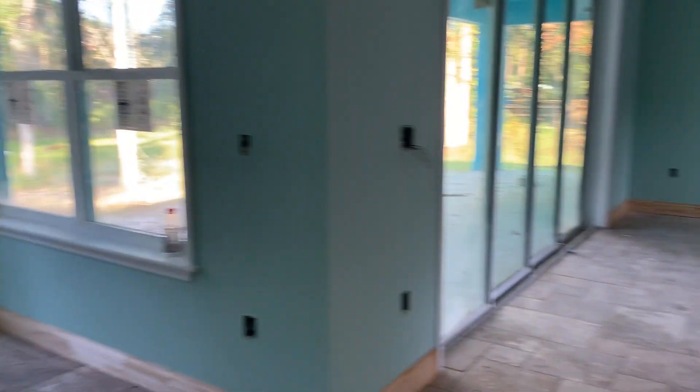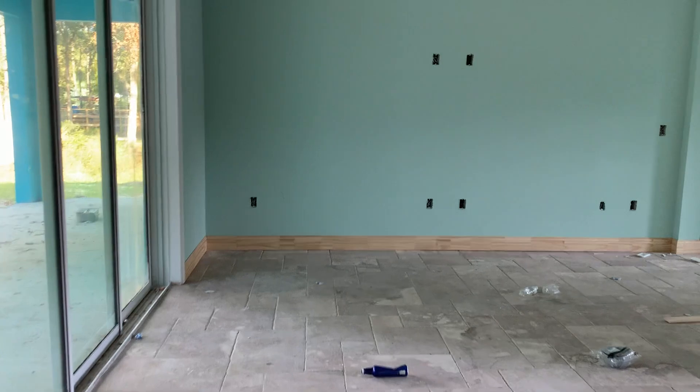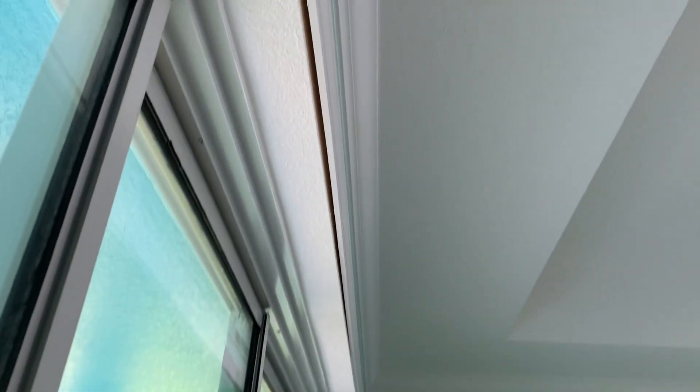Getting into the dining room area, I did notice this trim up here around the door — it's starting to come loose, like it needs another tack or something in there.